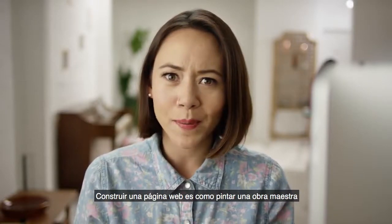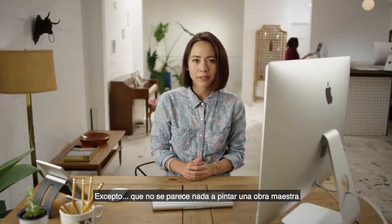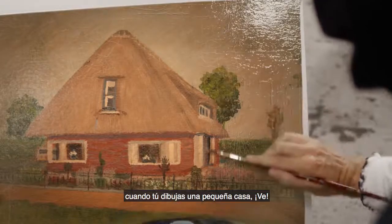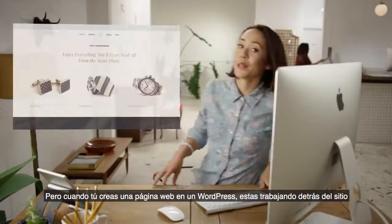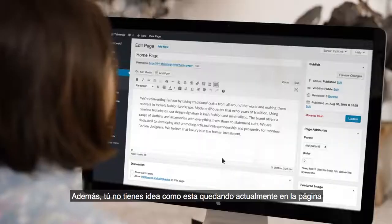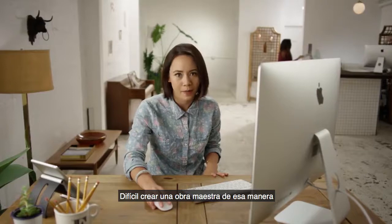Building a website is kind of like painting a masterpiece, except it's nothing like painting a masterpiece. See, when you paint something, you can actually see what you're doing. So when you draw a little house, look, there's a little house. But when you're building a website in WordPress, you're working on the back end with an interface that's built for content creation, not design. Plus, you have no idea how anything will actually look on the site. Hard to create a masterpiece that way.